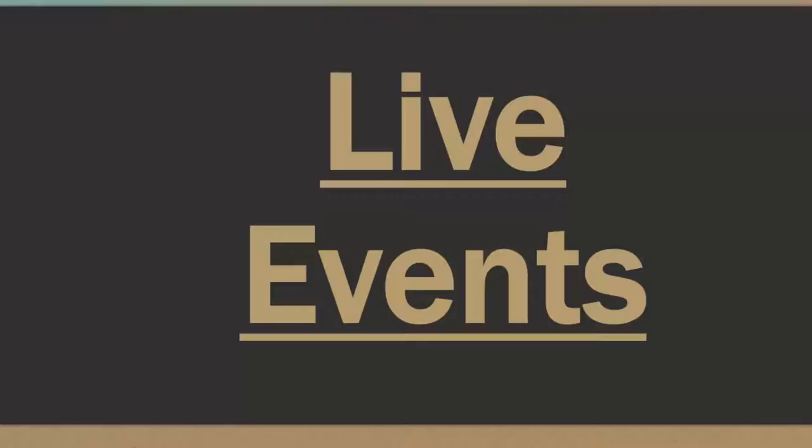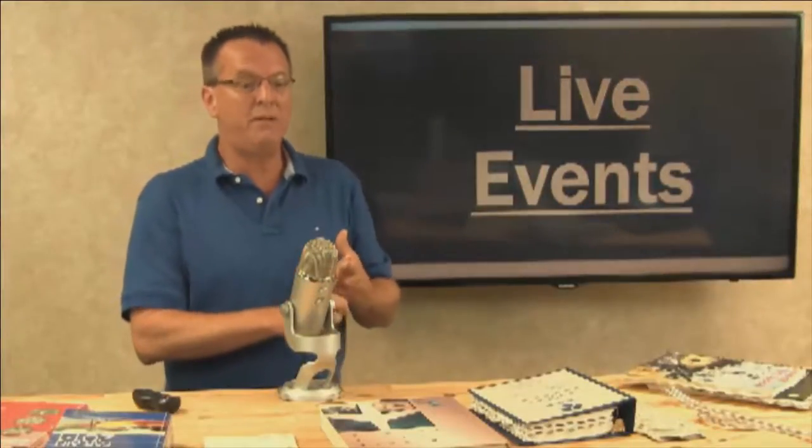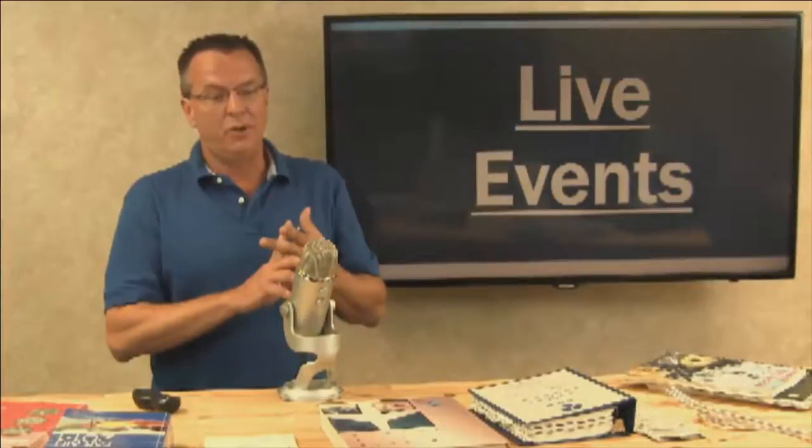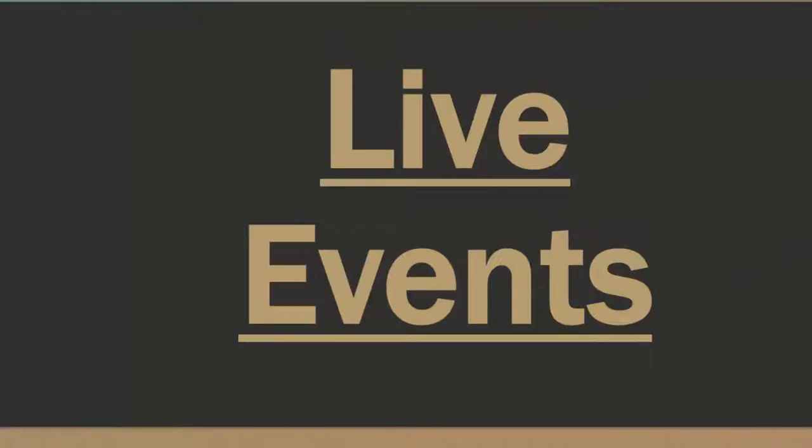Typical with live events, there are lots of technical issues. In the past I had somewhat slow internet speed and used some different software. Hopefully the ones we're getting ready to do now are going to be the best live events we've ever had. So go to the live events tab to check out dates and times, give me your feedback, and we'll get these rolling.